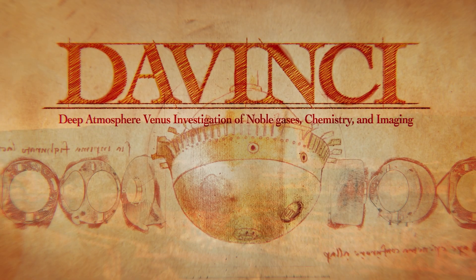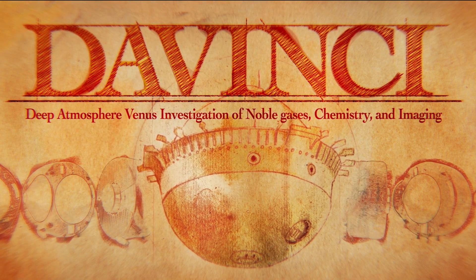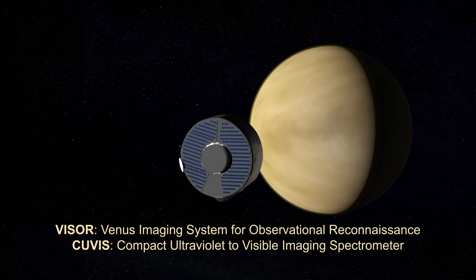The Da Vinci mission, named after Leonardo da Vinci, will now take us back to Venus and address unresolved questions about this mysterious planet. This exciting new mission will launch in June 2029.